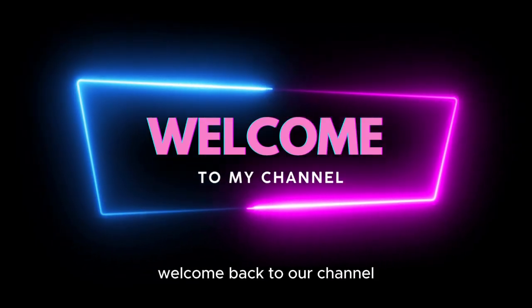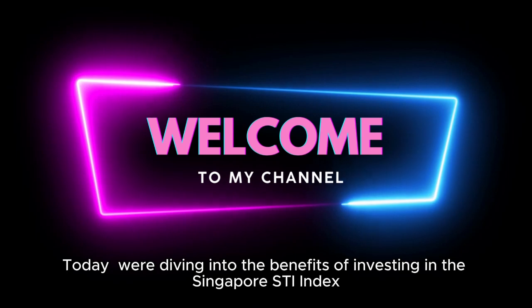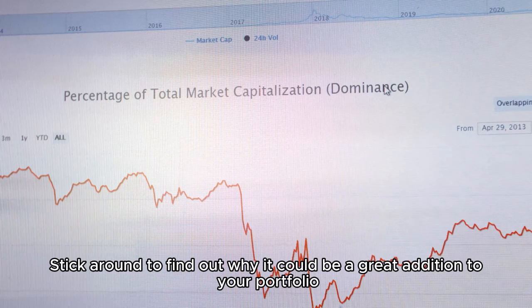Hey everyone, welcome back to our channel, Investment 101. Today, we're diving into the benefits of investing in the Singapore STI Index. Stick around to find out why it could be a great addition to your portfolio.